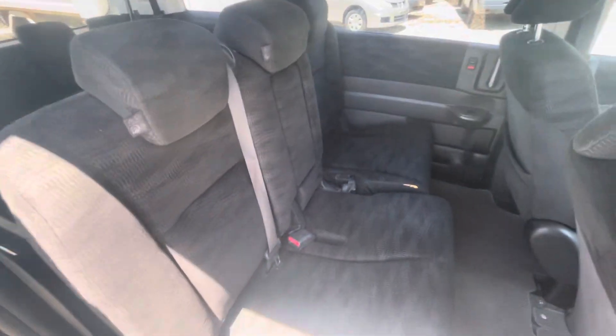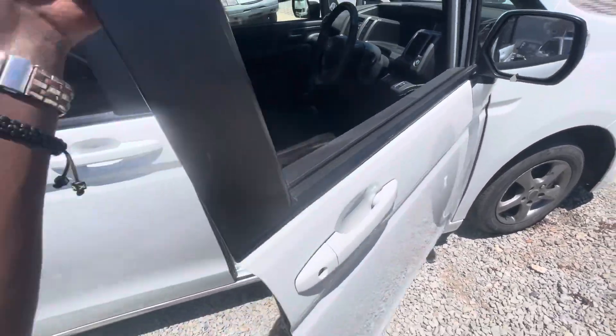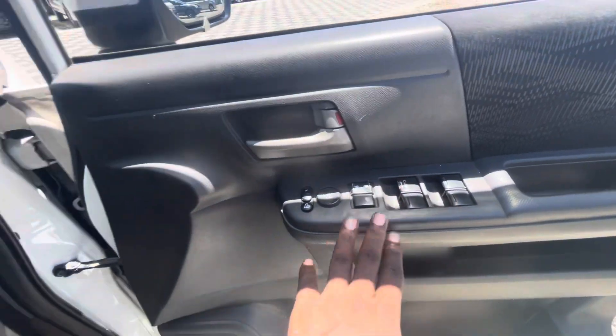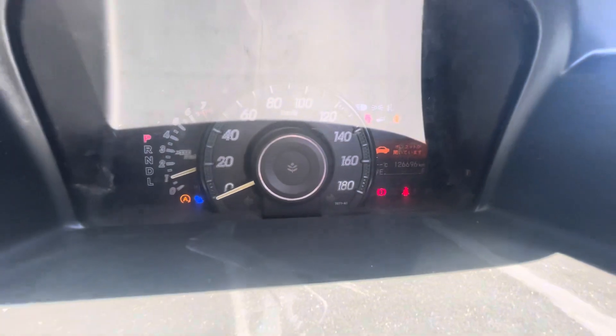As you can see at the back, we have eight seats with very good legroom — fantastic. Inside, we have four power windows. The car has a genuine mileage of 126,000.